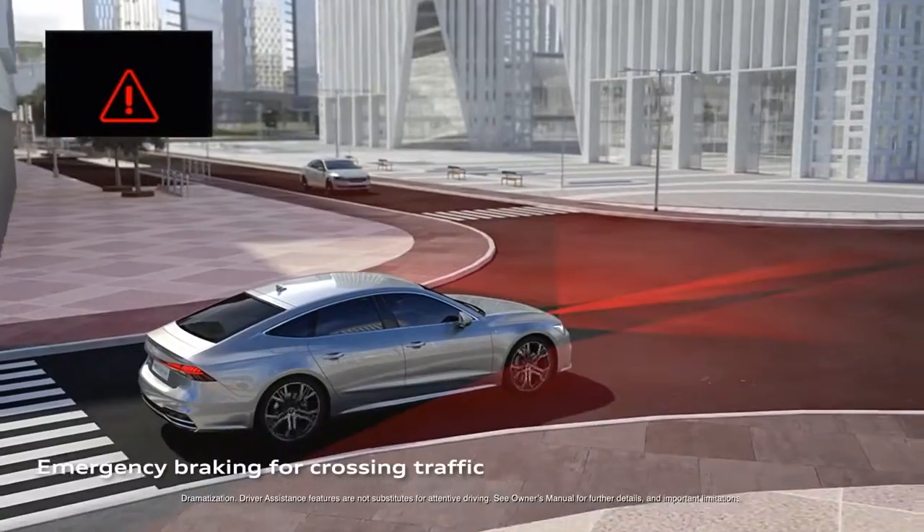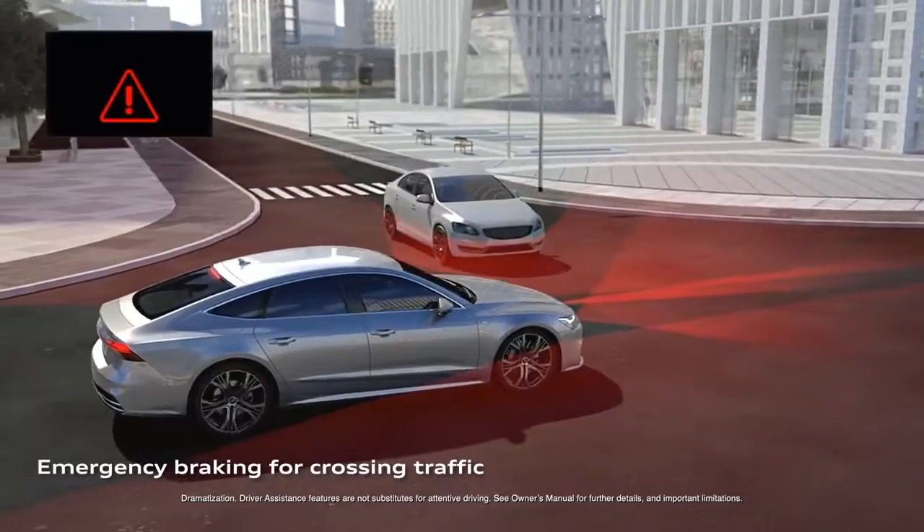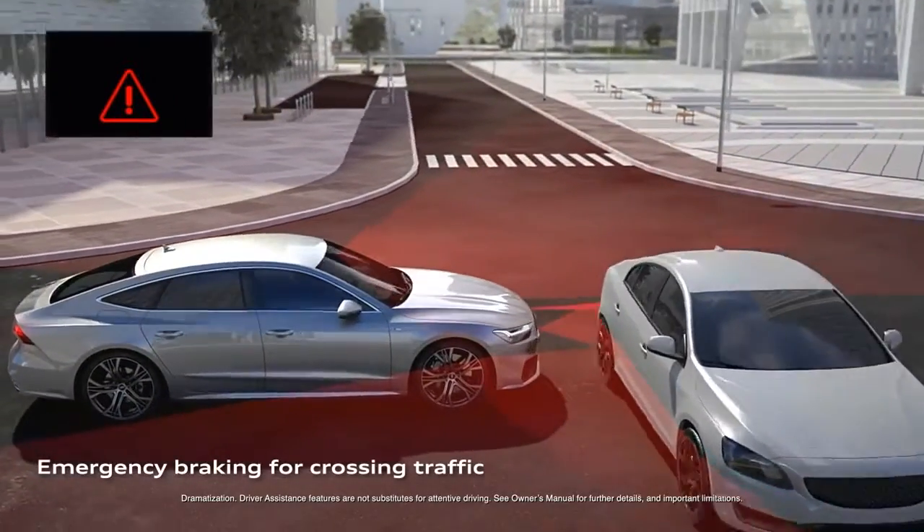Intersection Assist brings the functionality of rear cross traffic to the front of the car and can provide warnings through a brake jolt if a hazard from the side is detected.